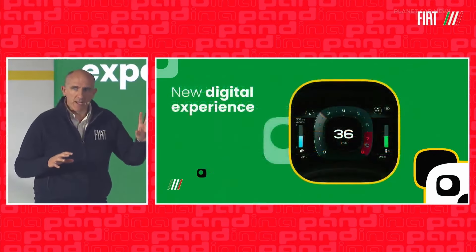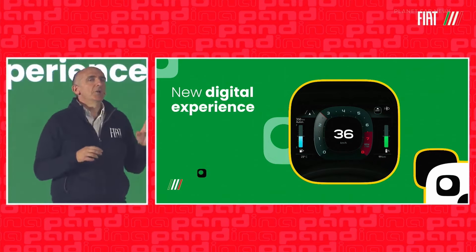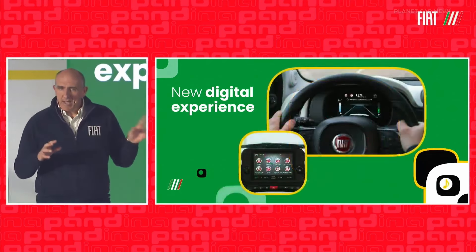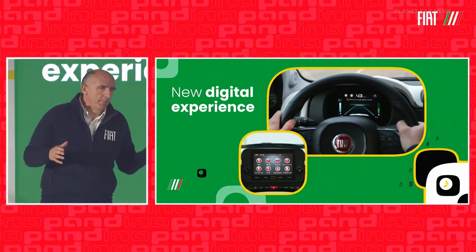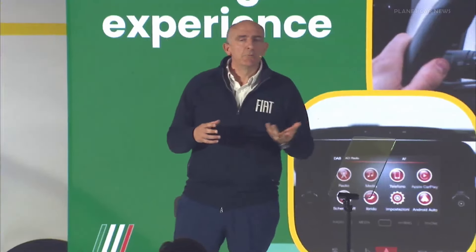Moving inside, here you see a new cluster — entirely digital, more attractive but also more practical. Information is now clearer and more user-friendly. There's also a new radio: a super modern touchscreen, obviously with DAB, Android Auto, and CarPlay.